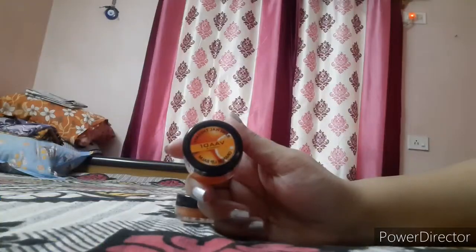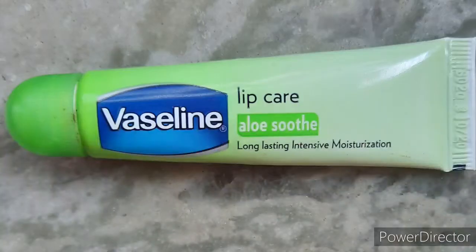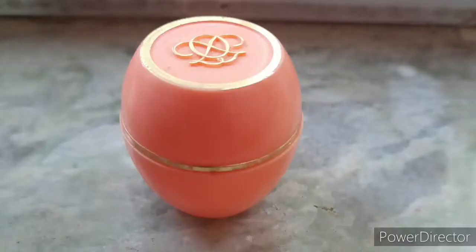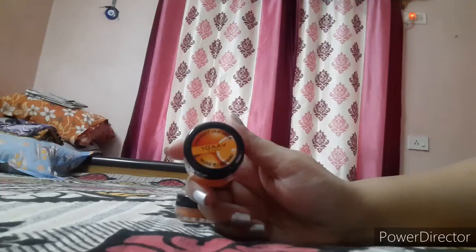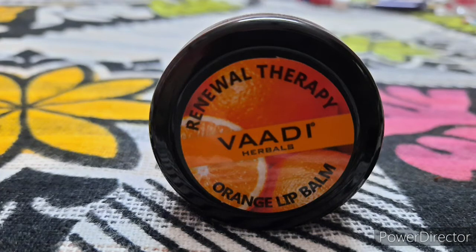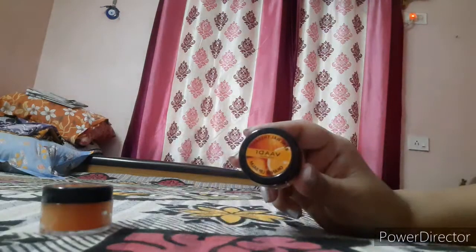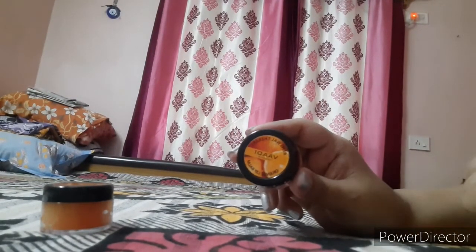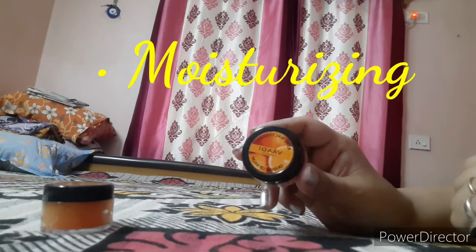I have tried various lip balms like Vaseline, Nivea, Bai Tea, and Tender Care from Oriflame, but if I choose one of the best among these lip balms, I would definitely choose and give a big thumbs up to Vadi Herbal's lip balm. I am going to recommend this lip balm to you all because it moisturizes the lips.